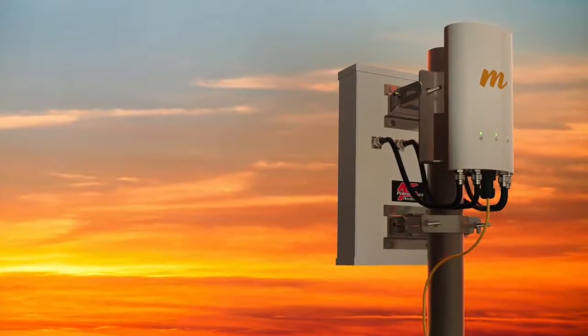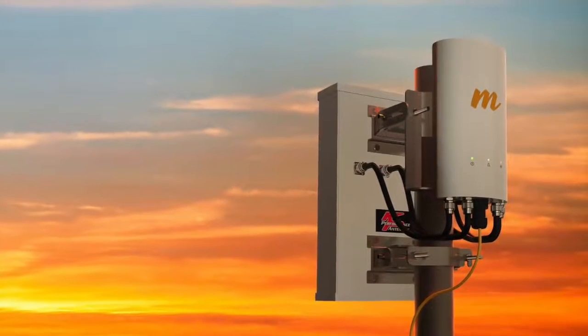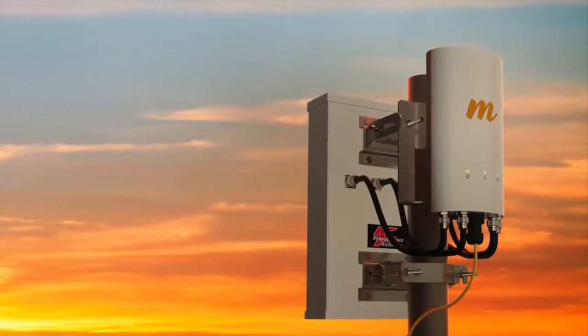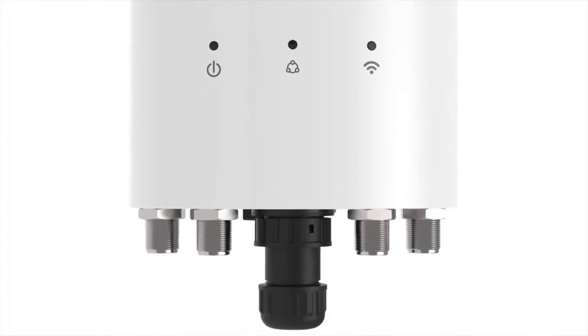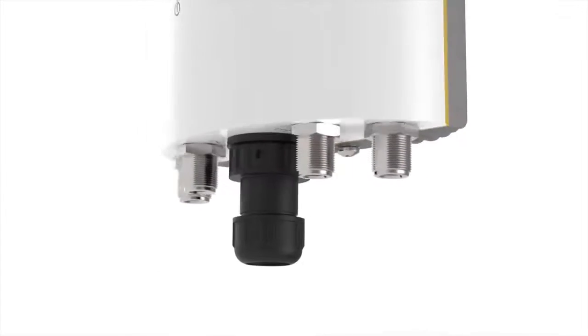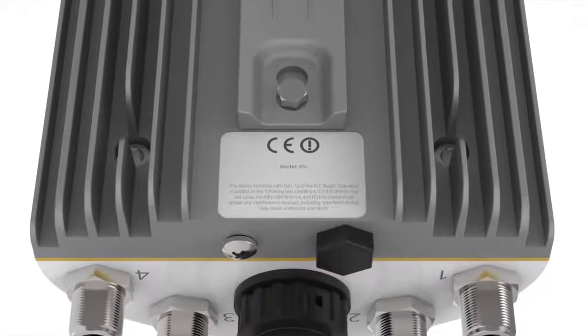For longer-range, tower and rural applications, Mimosa is also introducing the incredibly flexible A5C for sector antenna solutions and C5C connectorized long-range client. The A5C is the first connectorized outdoor 4x4x4 solution leveraging advanced transmit beamforming and the increased capacity of multi-user MIMO.